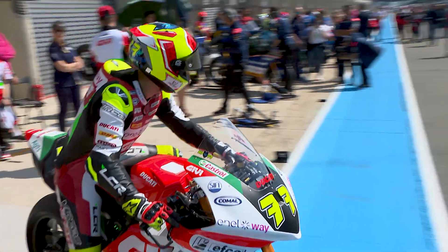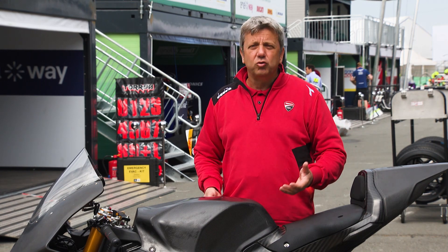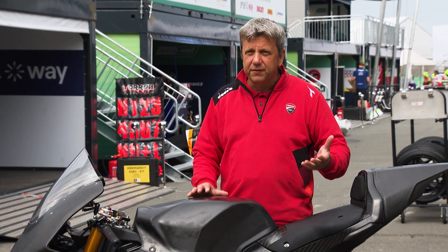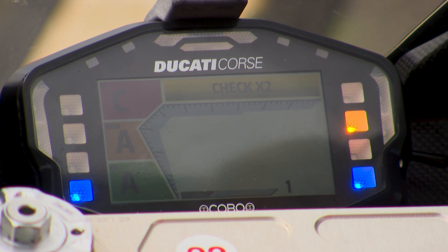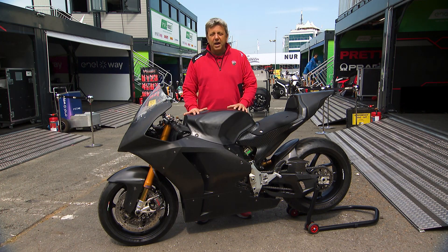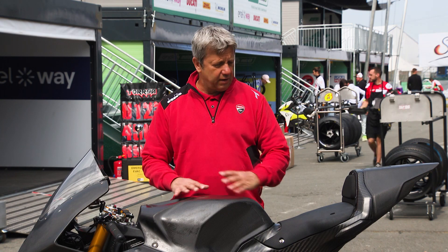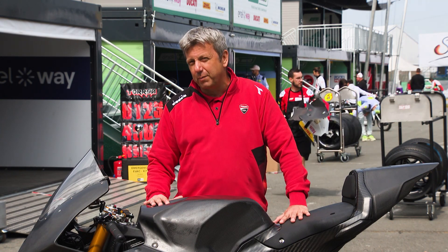Electronics is the brain of the motorcycle. It's something that is also used on road motorcycles to keep the motorcycle safe. But the electronics for a racing bike is slightly different, especially for this bike. It's electronics that brings more efficiency of the powertrain, but especially performance.